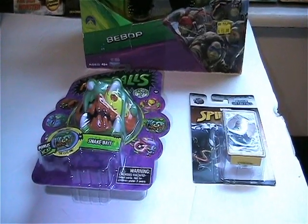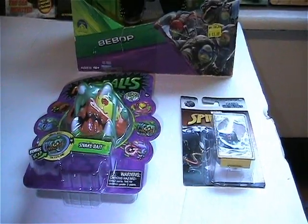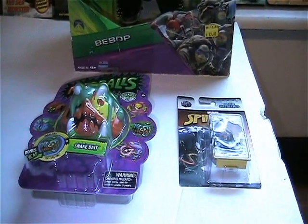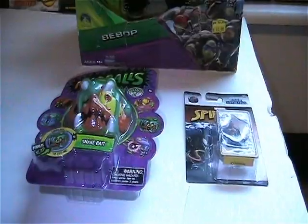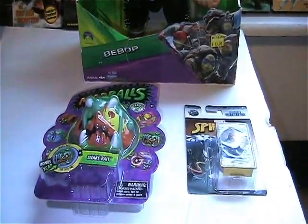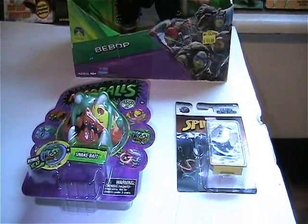Hey everyone, welcome back to another Dr. Twisted Toy Time. This time my wife and daughter went to Walmart and they were getting a haircut, so I was wandering around and I found a few things on clearance. I just wanted to share what I got.